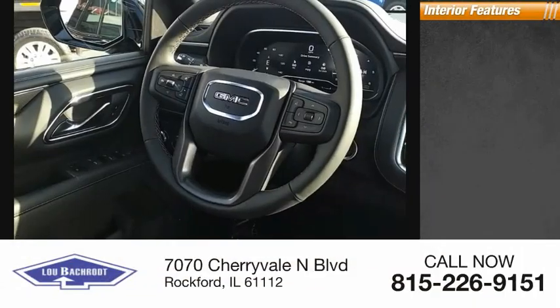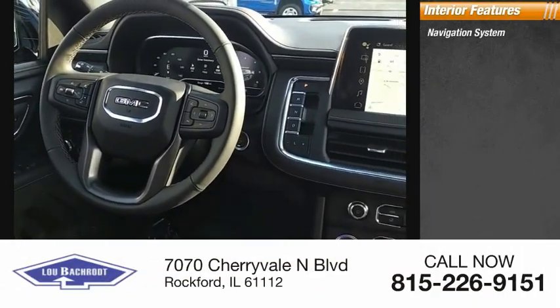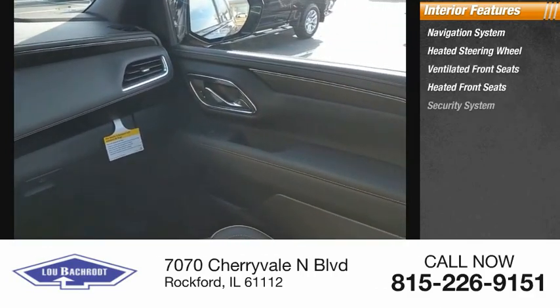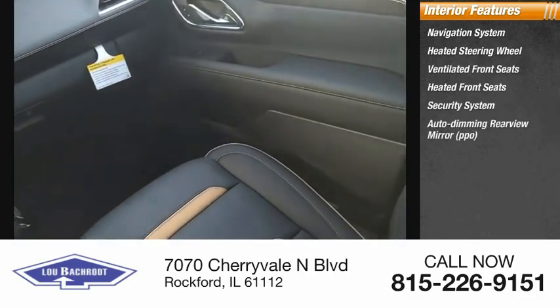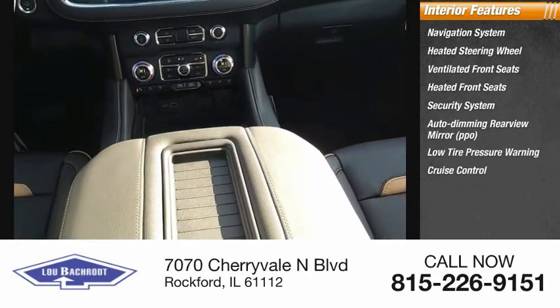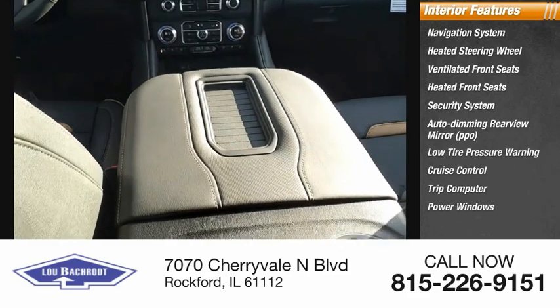Inside you'll find a navigation system, heated steering wheel, ventilated front seats, heated front seats, security system, auto dimming rear view mirror, low tire pressure warning, cruise control, trip computer, and power windows.